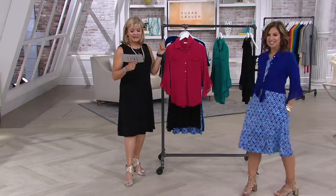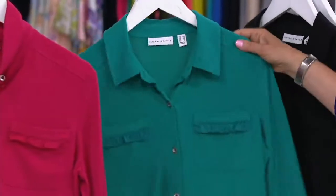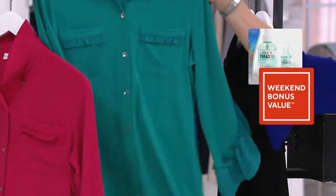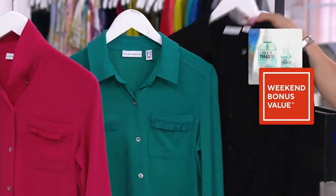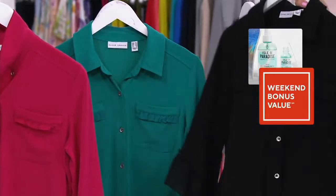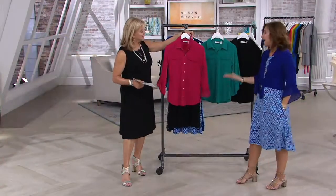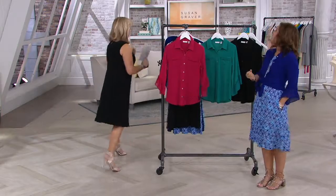We have jewel teal and black. In jewel teal we have extra small through 5X. In black we have extra small through 3X and 5X available. I love that we go to 5X — women were asking me, they said Susan, we want your clothing. A lot of women are also asking me for more talls in pants, so we're working on the talls.